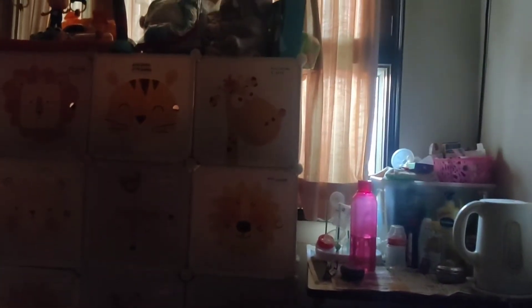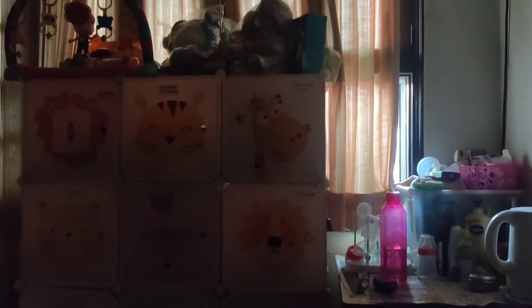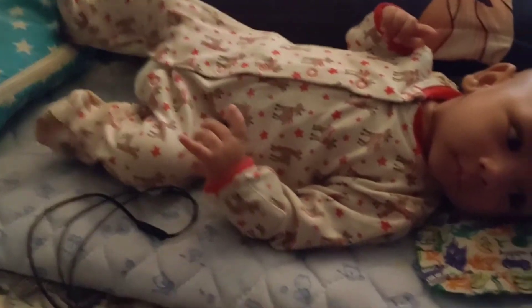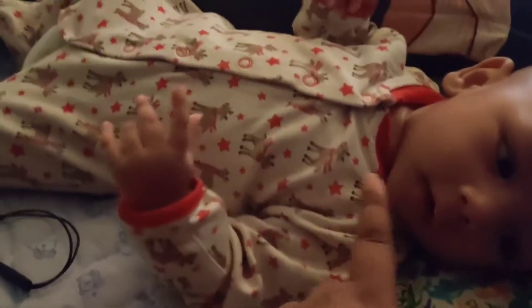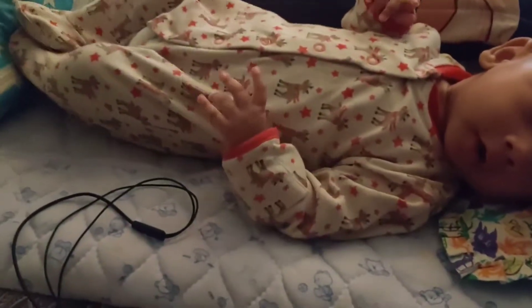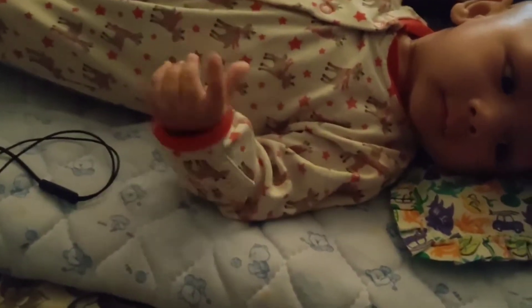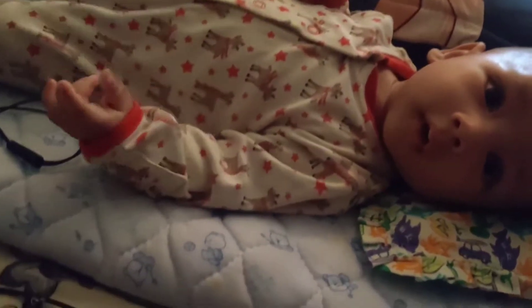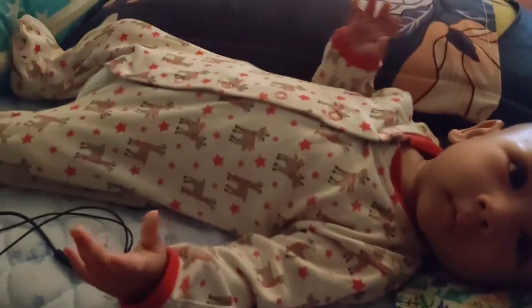Hi guys, good morning! I don't know when this vlog is going up, but here is my morning. It is very early — 5am — and the baby woke up at 5am. So I was playing with it in the morning. I had a problem because I have a c-section and co-sleep. After a while, baby finally slept until 7:30–8am.